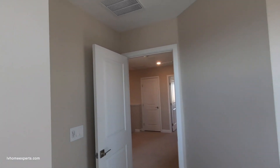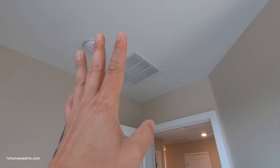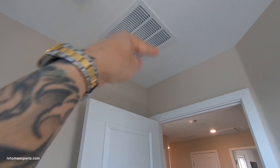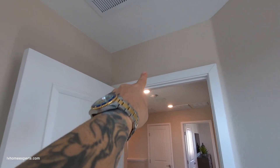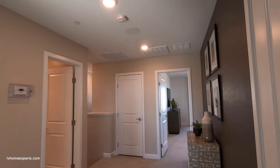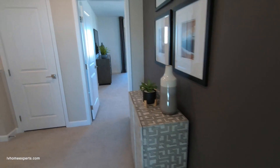I love the fact that they have a jumper duct here versus a transfer grill. The jumper duct takes the air — hot air — directly into the unit, versus sucking it through the wall and then taking it to the return. That's a nice detail.